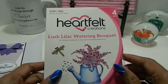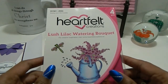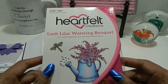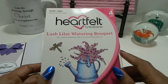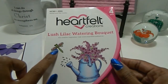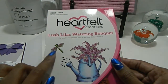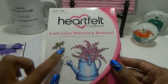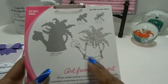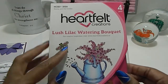This is the one I won — the Lush Lilac Watering Bouquet — and it comes with four pieces. I believe this stamp is retired from Heartfelt Creations. If you've never heard of them, make sure you check this company out. I received two stamps: a beautiful dragonfly and a watering can with beautiful flowers inside, plus two coordinating dies to cut out the dragonfly and the watering can. I'm so thankful I won — thank you so much, She She!